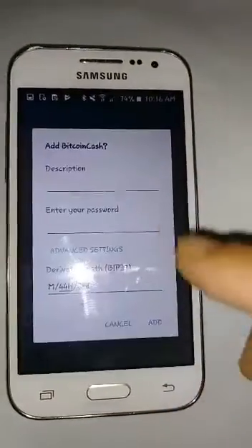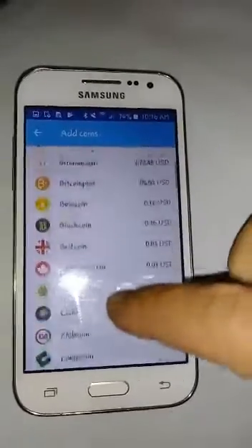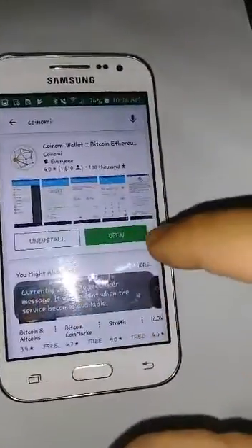Hey guys, so I'm trying to get my Bitcoin Cash here on Coinomi. After you update the app — because you have to update it to see your Bitcoin Cash — you need to go to the Play Store and update it.